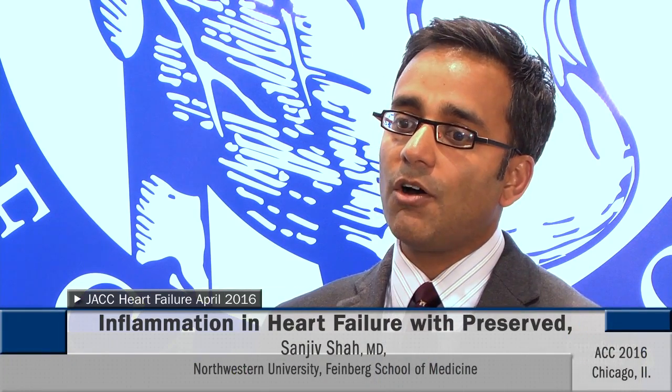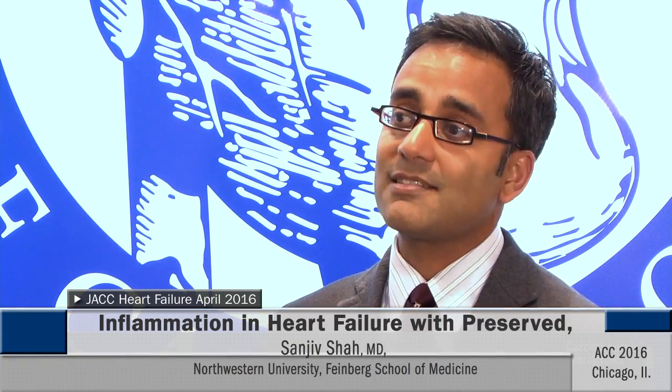What they found was that these investigators have been hypothesizing that inflammation drives coronary endothelial dysfunction through a nitric oxide pathway that decreases cyclic GMP, which then decreases protein kinase G. What that does is lead to decreased compliance — or increased stiffness — of the ventricle and diastolic dysfunction through hypophosphorylation of a large protein called titin. They found this in both the animal model and the human study, essentially proving their hypothesis.